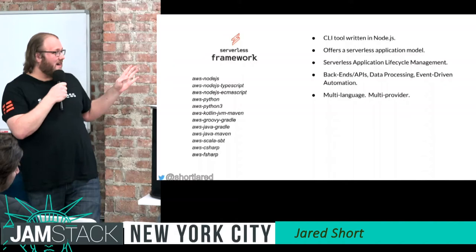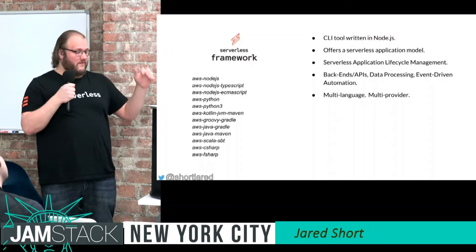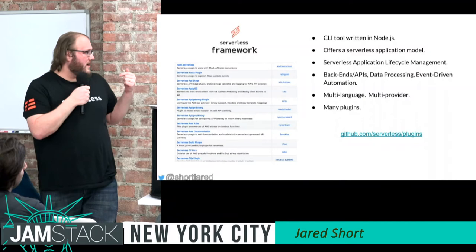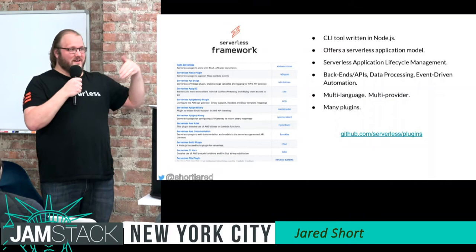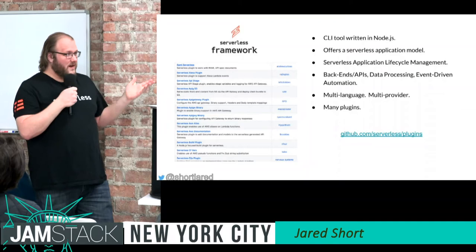These are just a few of the templates — the slide is old, there are tons more now, especially with Amazon's Lambda Layers, which let you bring your own runtimes. Node.js is one of the biggest, of course, Python, Java. Our plugin ecosystem offers tons of plugins — from different kinds of auth on your APIs to static deployment plugins to S3, offline simulation of DynamoDB, offline simulation of API Gateway.